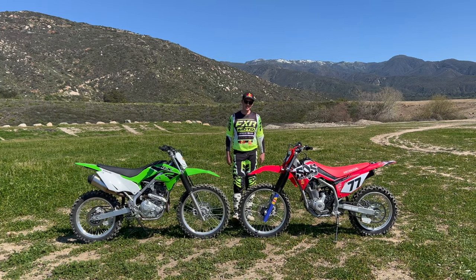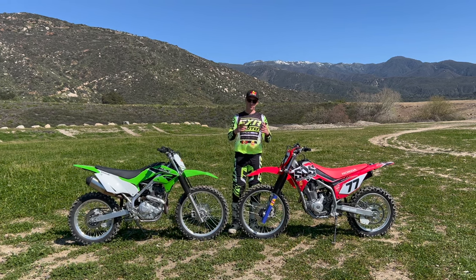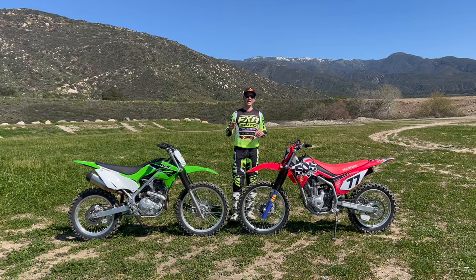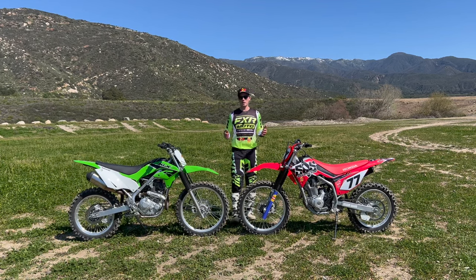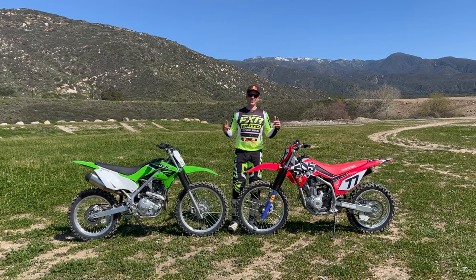If you're interested in the Kawasaki KLX 140, check out this video here. In general, if you like this type of content, please like and subscribe — every week we drop new videos covering riding tips, bike reviews, and fun events here at Satellite Off-Road School.